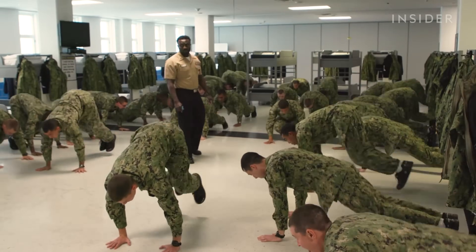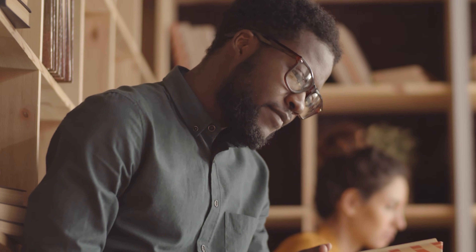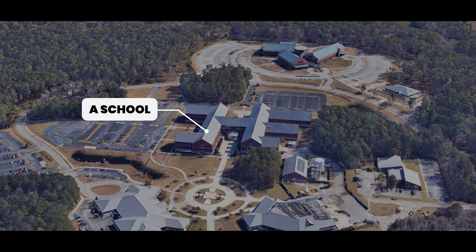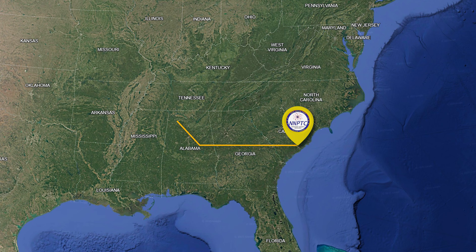These ETs are assigned their rating while at boot camp and have the highest standard of academic screening compared to the other ratings. Once assigned and having completed their time at Recruit Training Command, they begin their academic journey at Nuclear Field A-School in Goose Creek, South Carolina. Their time in A-School lasts for six months.